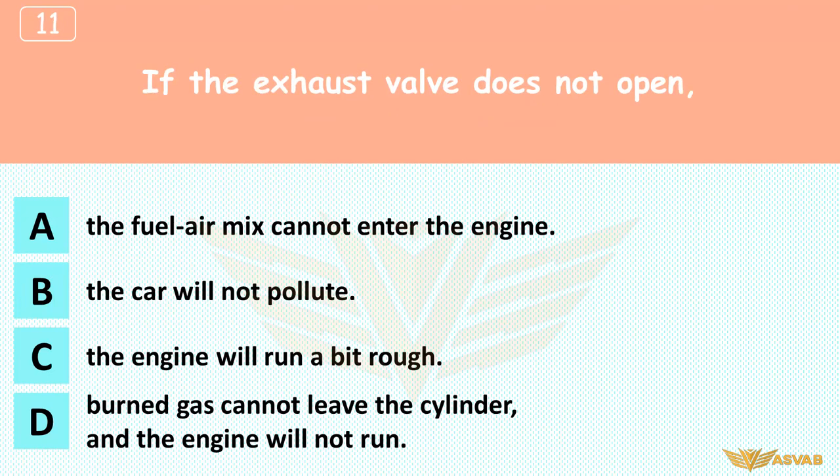If the exhaust valve does not open: A. The fuel-air mix cannot enter the engine, B. The car will not balloon, C. The engine will run a bit rough, D. Burned gas cannot leave the cylinder and the engine will not run. After the power stroke, there is nothing left to burn inside the cylinder. The exhaust stroke clears the cylinder out through the exhaust valve, making room for a fresh fuel-air mixture. The engine will not run at all unless the exhaust valve opens.